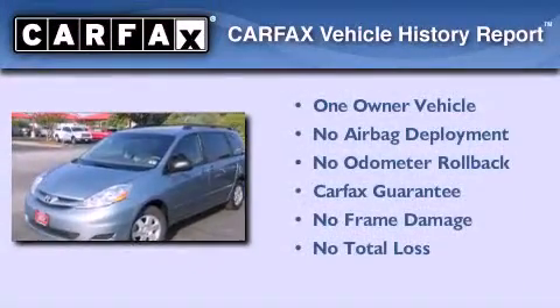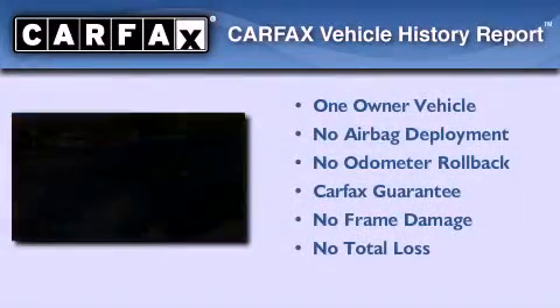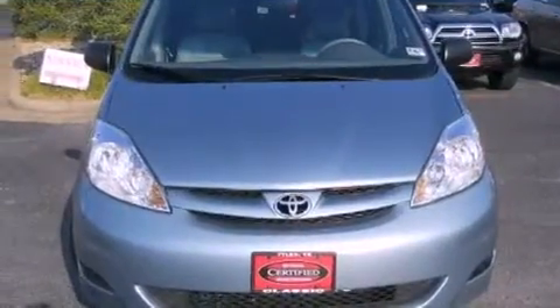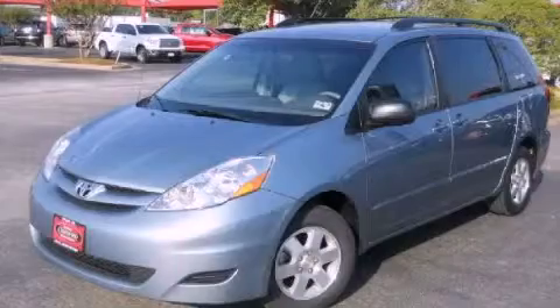This minivan has had only one owner, and it qualifies for the Carfax Buy-Back Guarantee. This vehicle is sure to sell fast. Call and arrange your test drive today.